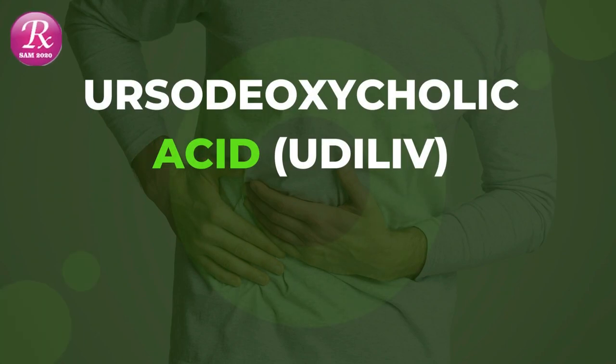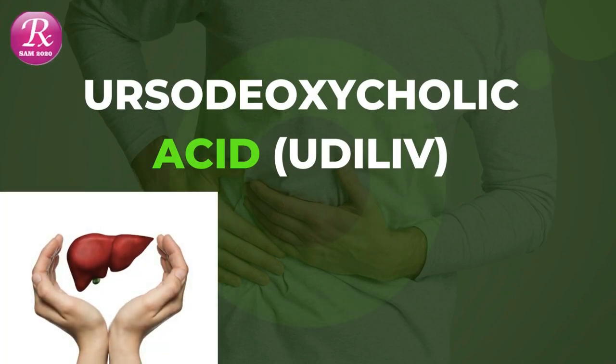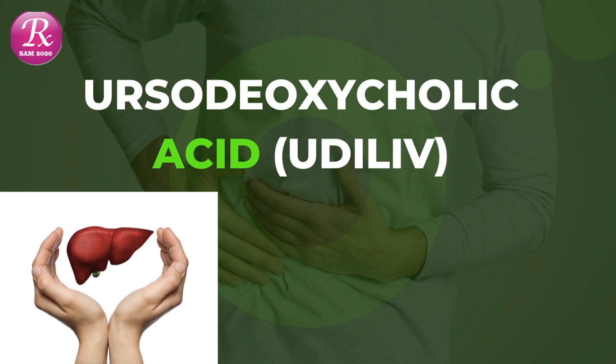Welcome to my channel RxSAM2020. Today we discuss a drug named Ursodeoxycholic Acid.